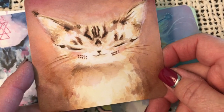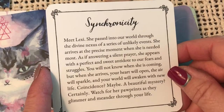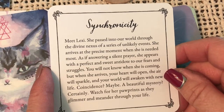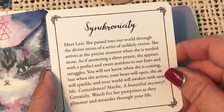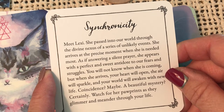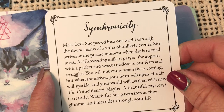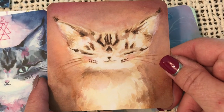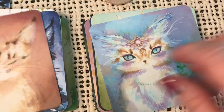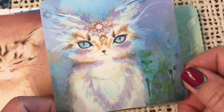Look at this one — too precious. Synchronicity — meet Lexi. She passed into our world through the divine nexus of a series of unlikely events. She arrives at the precise moment when she is needed most. As if answering a silent prayer, she appears with a perfect and sweet antidote to our fears and struggles. Well, that would sure cheer me up — lead me right out of my fears and struggles. A pretty little kitty like that showing up on my doorstep.